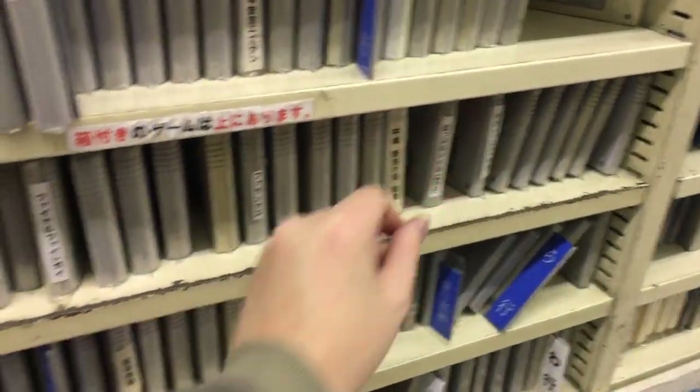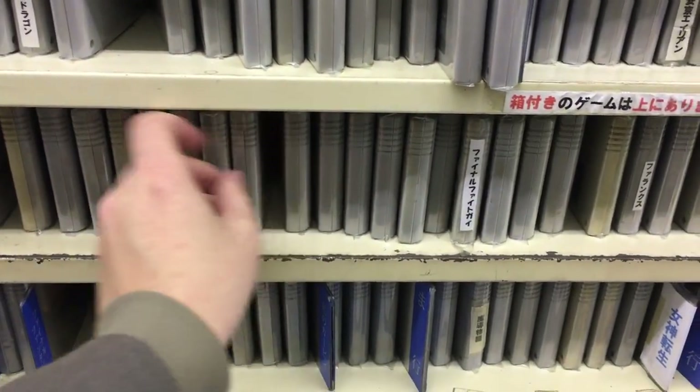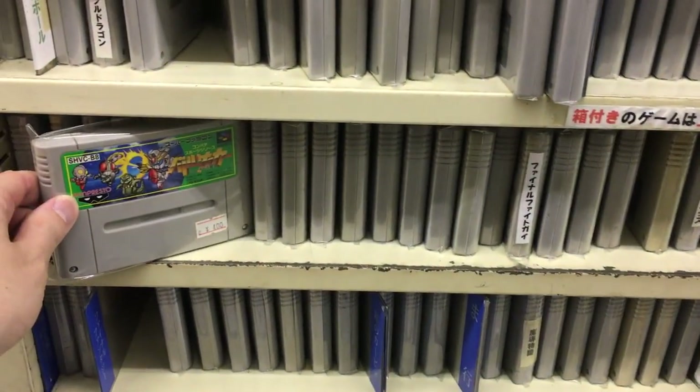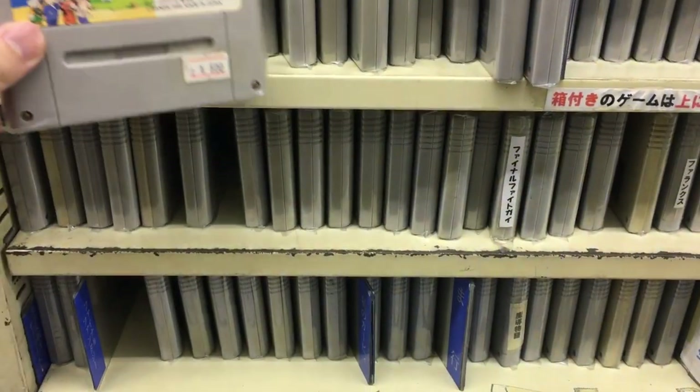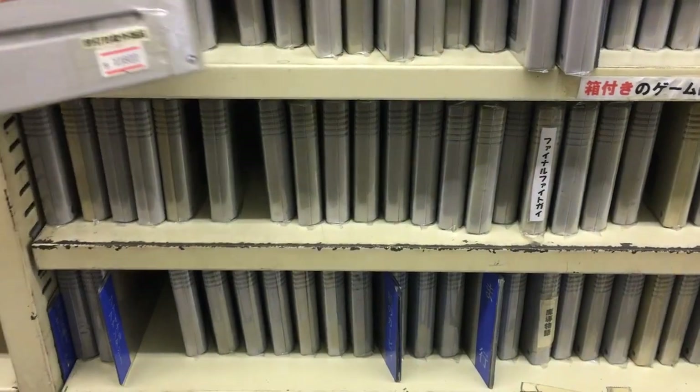Some random Japanese games — we got Power Athlete for 4 bucks, never heard of that game. There are so many Super Famicom games I've never heard of. But that one I have — Dragon Ball.